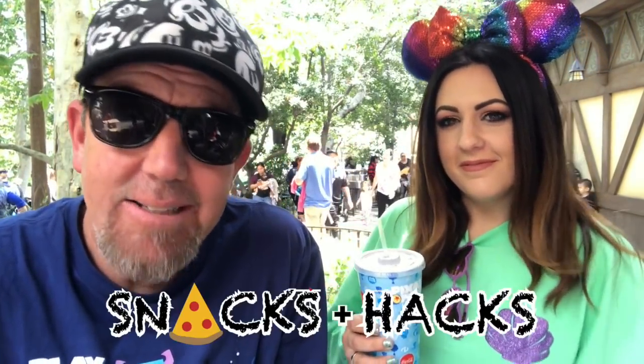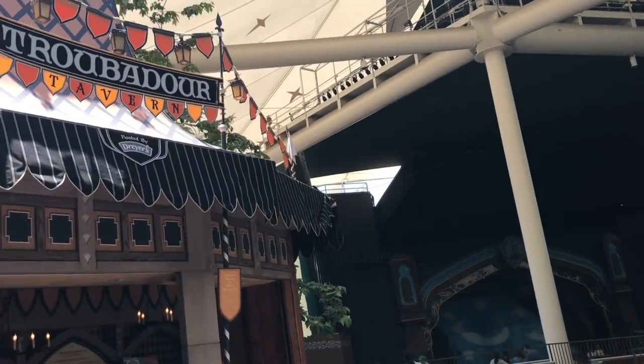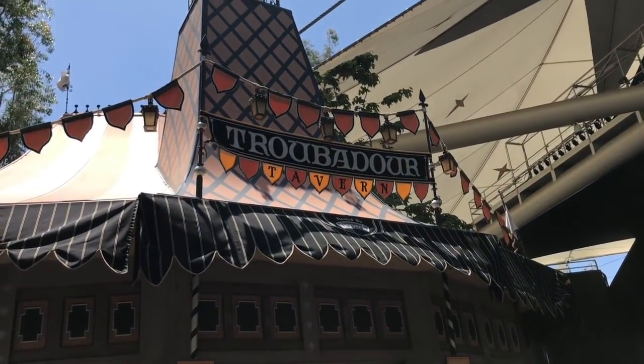Hey guys, I'm Katie and I'm Spencer and this is Life Disney's Snacks and Hacks. We're here at Disneyland, specifically in the Fantasyland theater area, to show you some of our favorite snacks and hacks.